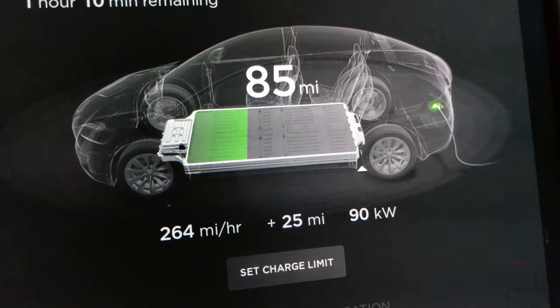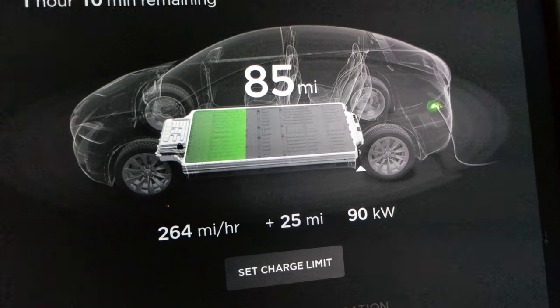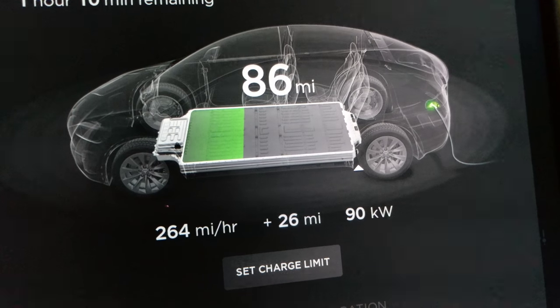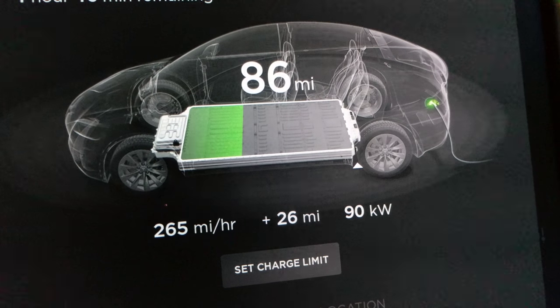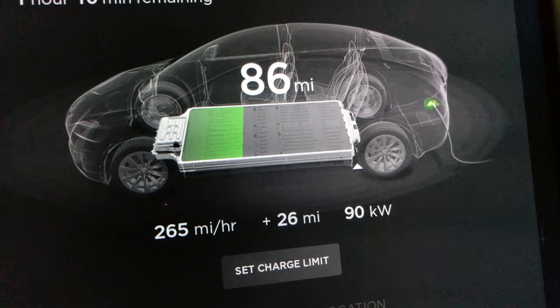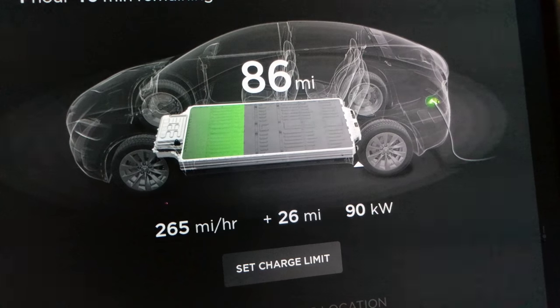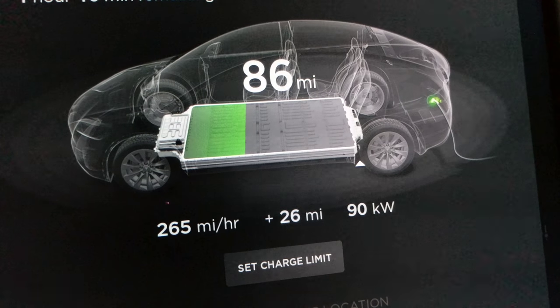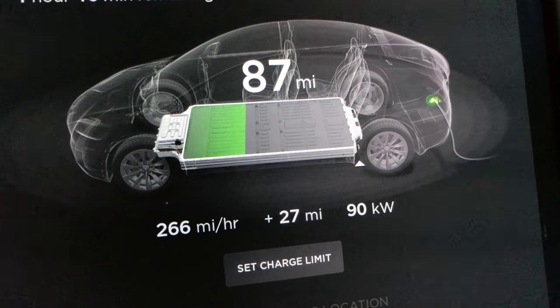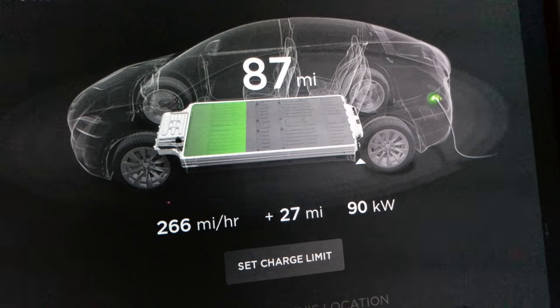Not too long ago I did a video where I was getting around 320 miles per hour, so that's a difference of about 60 miles per hour on charging rate. That's a big difference. I don't know if it's really only five extra minutes — it sounds like it might be more than that.